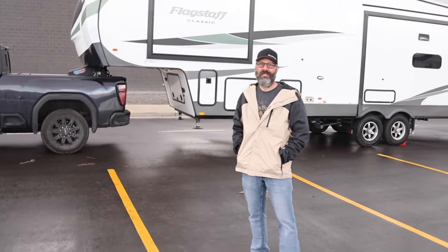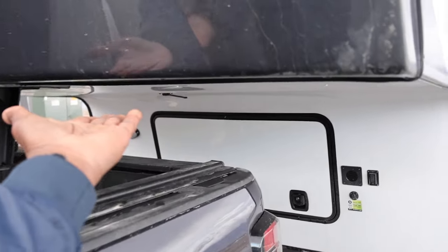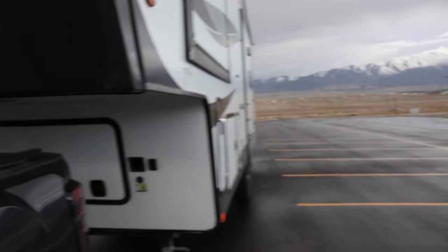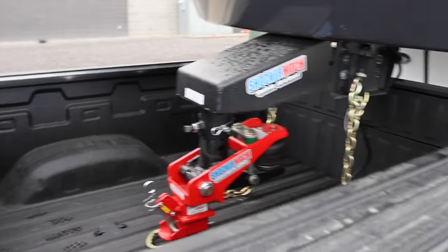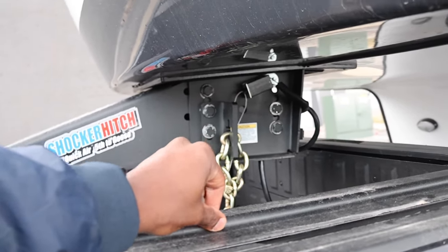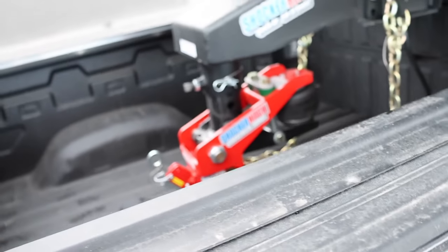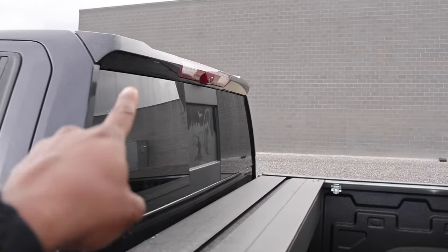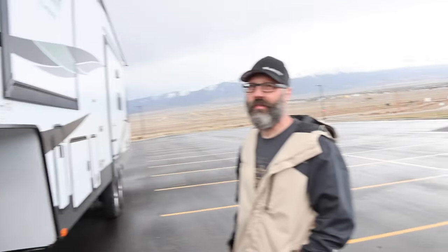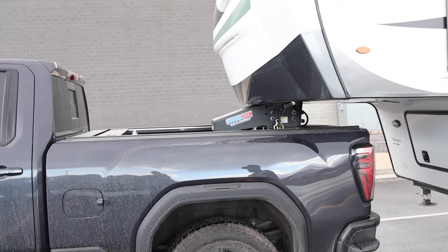Ben and I just measured for you guys really quickly. From the bed to the cap right here — it was eight and a half inches. Now, he has a bed cover — the Rhino-Tech retract — so that's probably another inch to factor in. You want at least six inches or more for sure, because with the pin box it is going to articulate. From the cap to the top of the spoiler, that was four feet — 48 inches — that's almost like a long bed.